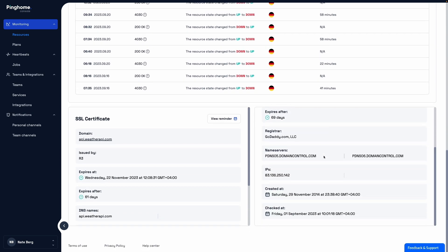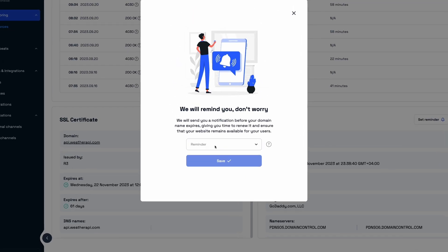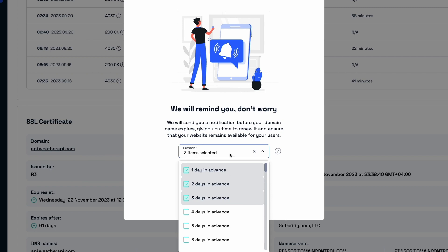And here's another cool feature. Never get caught off guard with expiring SSL certificates or domains. Just set reminders to stay updated and always be one step ahead of the game.